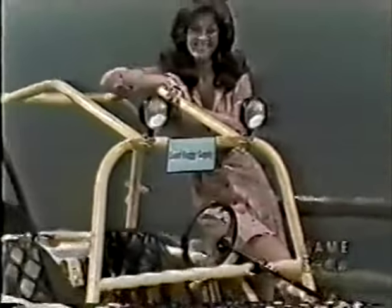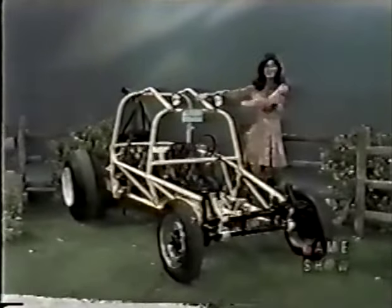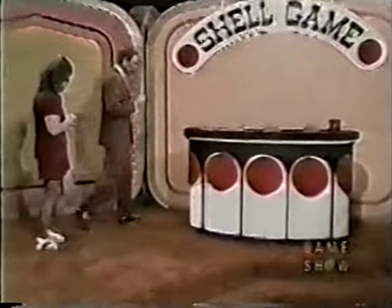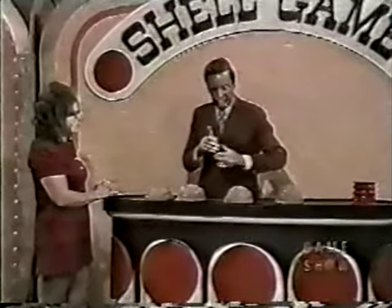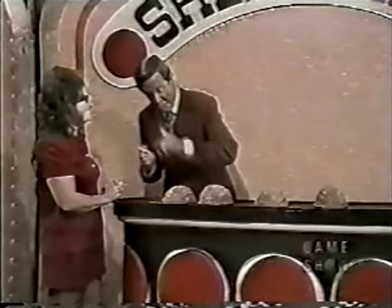A Volkswagen sand buggy with an aircraft-type tubing frame, completely automatic wire-welded, with a Volkswagen transmission and front end from Sand Buggy Supply — worth $1,695. Nancy, step right over here because we are going to play the Shell Game. All you have to do is tell me which one of these shells is concealing a ball. You use chips as markers, winning chips to place by the right shells.